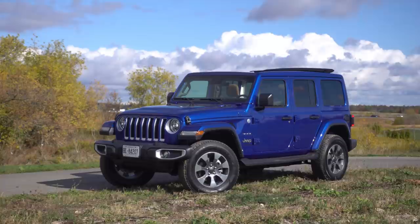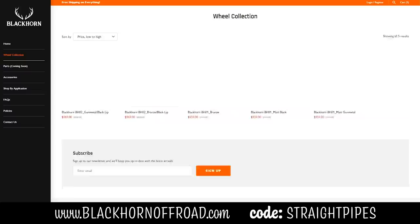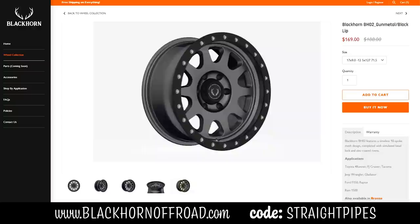What do you think of the wheel design on this Jeep? I think it's okay — could be a lot better, especially with some Blackhorn BHO2s. Having the same ones that you have on your Raptor on this? I really like that Photoshop job. And you should probably get a set of those at blackhornoffroad.com — free shipping in Canada and the US.